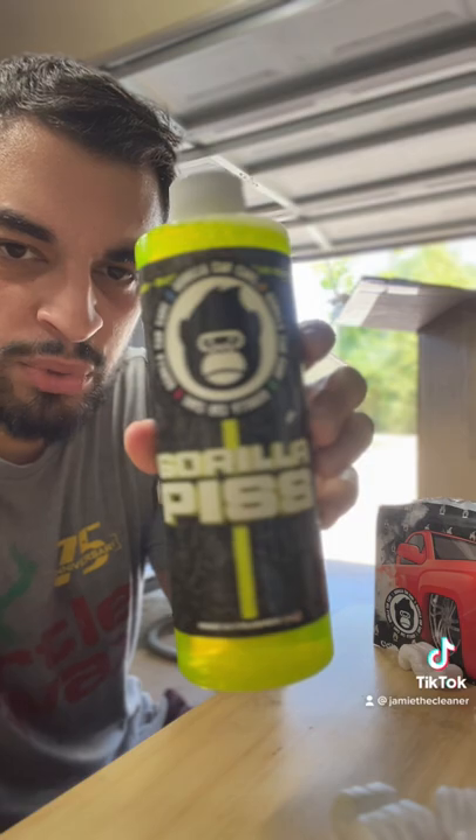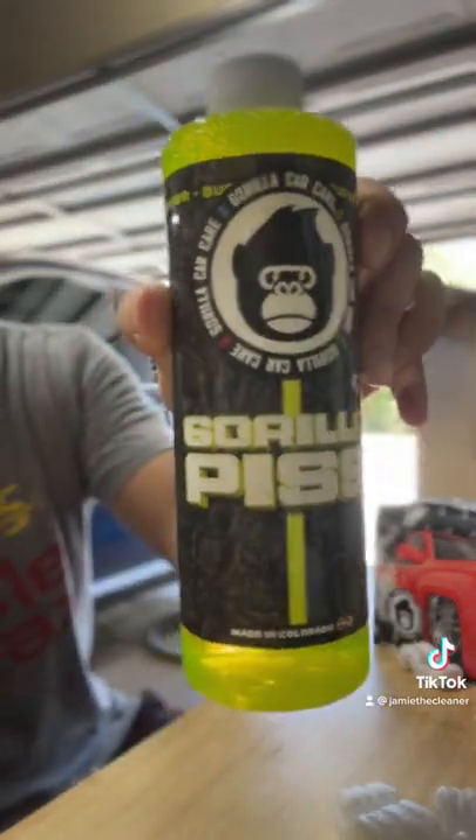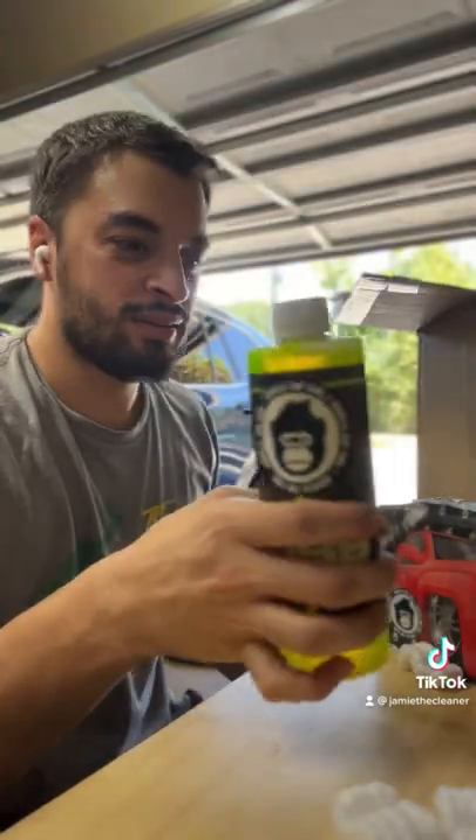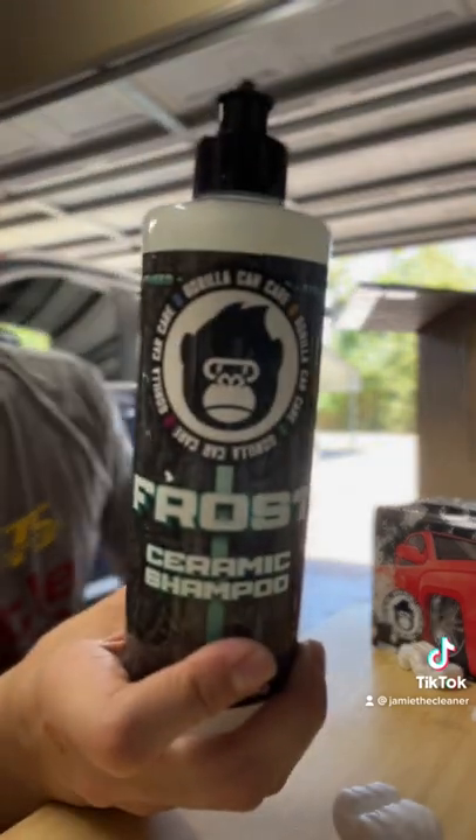We got their bug remover — some gorilla action on your front bumper to get them bugs out of the way.